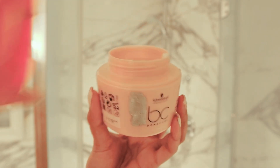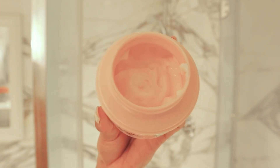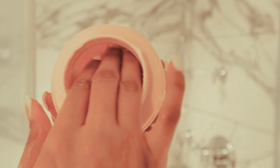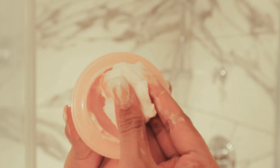The next product I'm going in with is a hair mask. This is one of my favorites. It works so well with my colored hair.